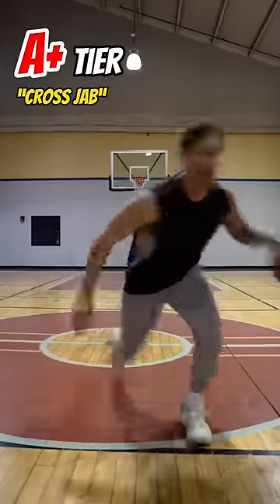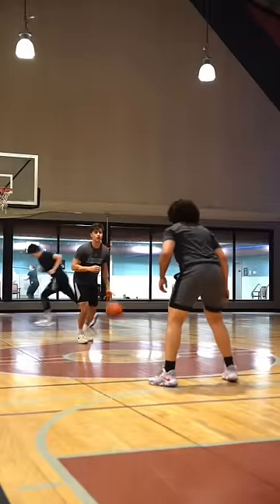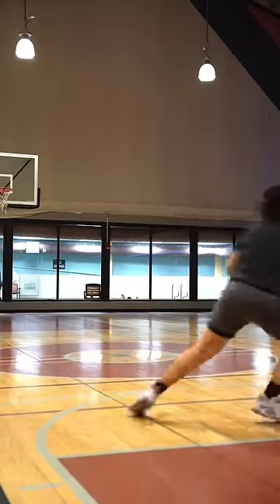Our A plus tier — one of the best moves in the game — the cross jab. This move is so tough to guard because you're getting downhill at full speed. Your defender is going to be on their heels. Not only that, you have a ton of counters that you can use in order to make the move even more effective.